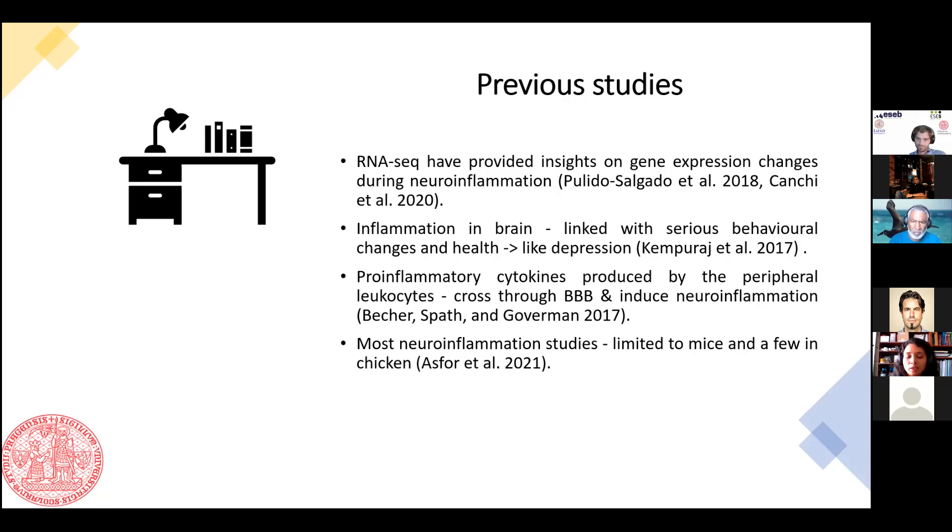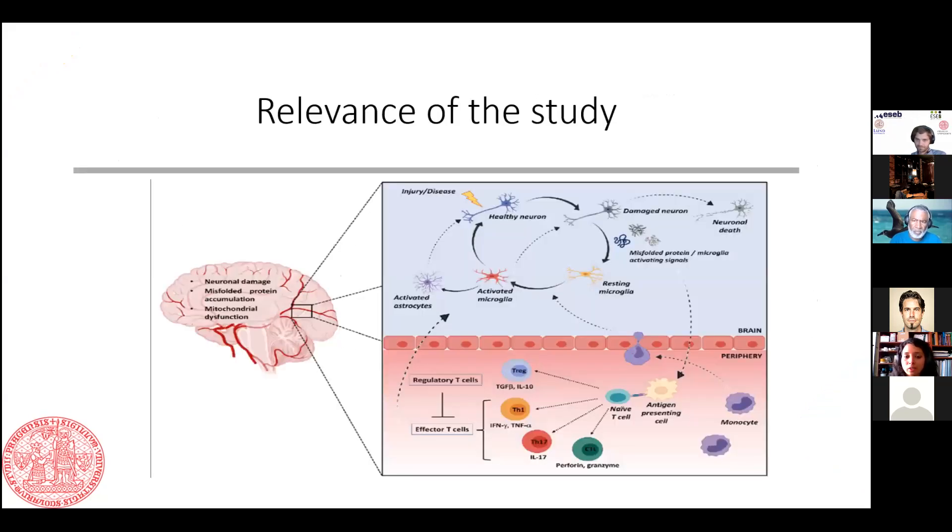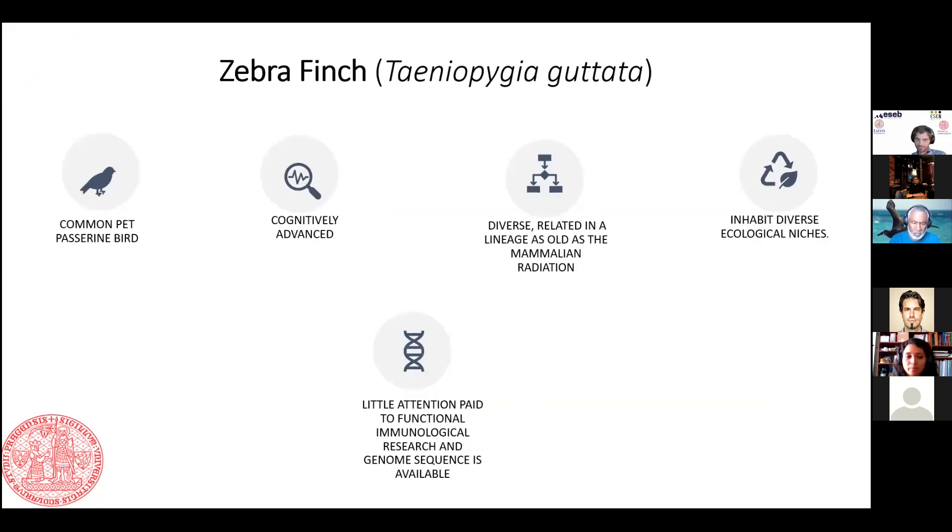But most of these studies are either limited to mice, or if done in chicken. The relevance of our study is that we were interested in this kind of research but in a more cognitively advanced organism. We chose the zebra finch — a common pet passerine that is cognitively advanced, very diverse, and whose lineage is as old as that of mammals.